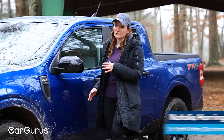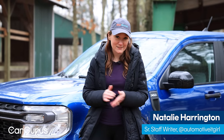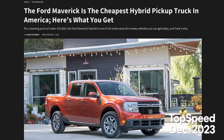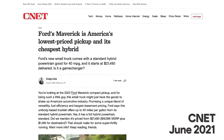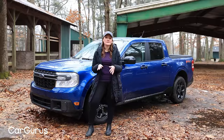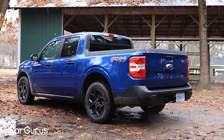The Ford Maverick isn't exactly new anymore, but it has managed to stay newsy since it debuted for 2022. It was the most affordable hybrid on the market when it was new, and it also made waves as a unibody pickup. We're testing the 2024 Maverick XLT today, which is the middle trim, and it is not the hybrid.